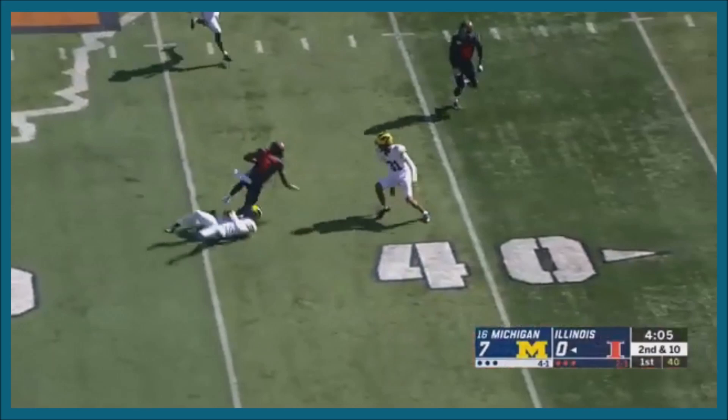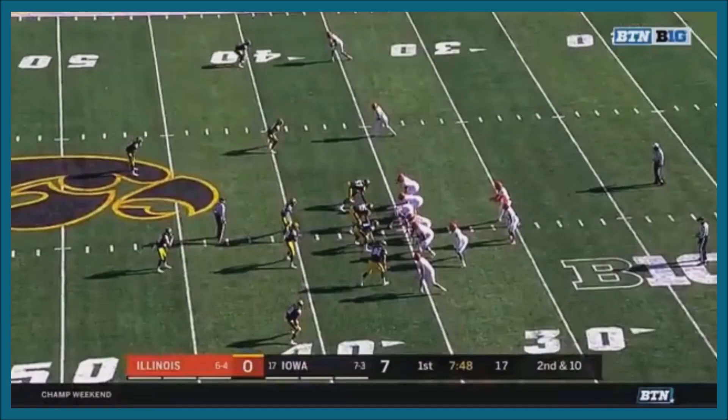Second and ten. Robinson in trouble, gets rid of the pass — it is caught by Imador Bay Bay.